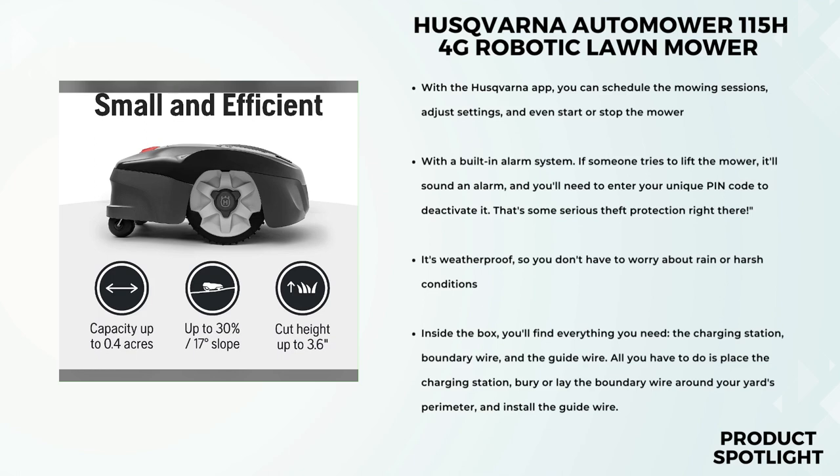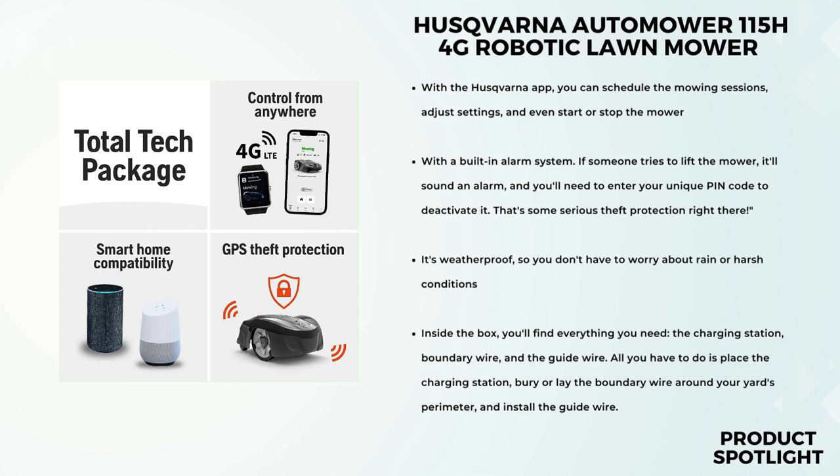Safety is always a concern, especially for an outdoor device like this. But Husqvarna has got us covered with a built-in alarm system. If someone tries to lift the mower, it'll sound an alarm, and you'll need to enter your unique PIN code to deactivate it. That's some serious theft protection right there.